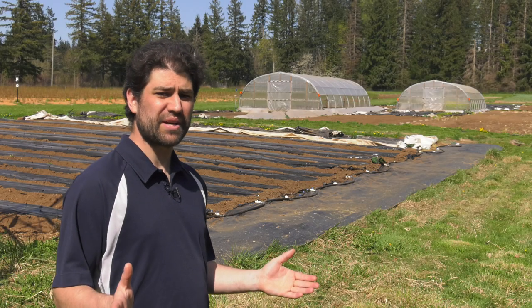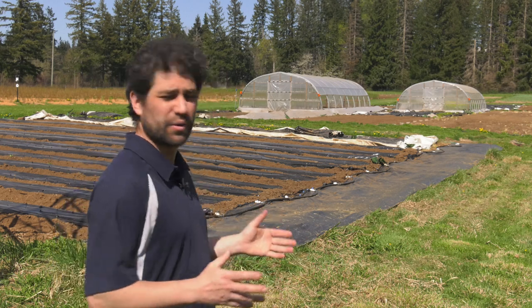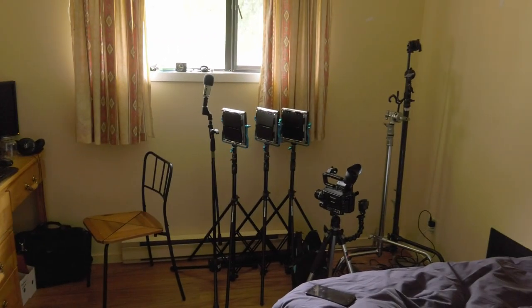In the last video, some of you were asking if I could show you all the equipment that I stuffed into my car when it was all set up. So this is my bedroom, and this is my office, and this is my equipment room — all in one space.